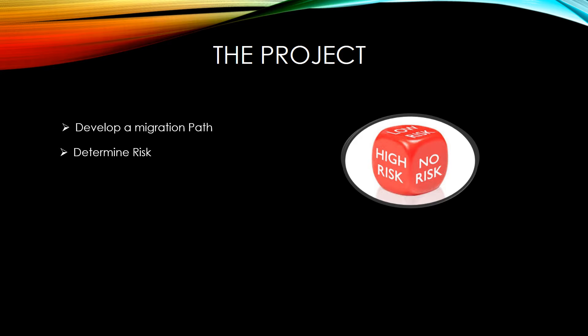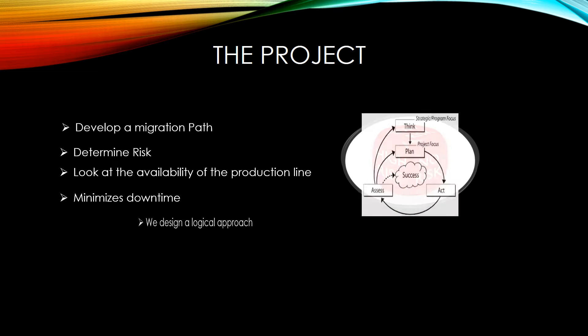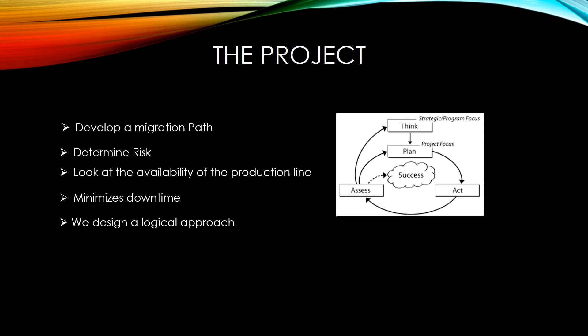Then we look at the availability of the production line — their typical production schedule, down days, or any scheduled outages — so we can minimize the downtime needed for the upgrade. Then we take a logical approach to the system upgrade and how we can implement those changes during planned outages.